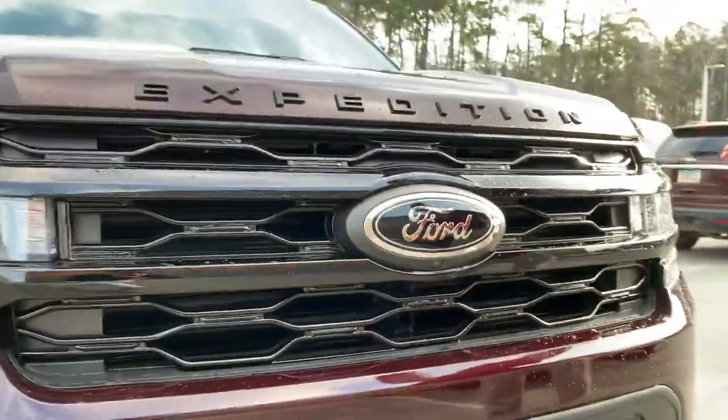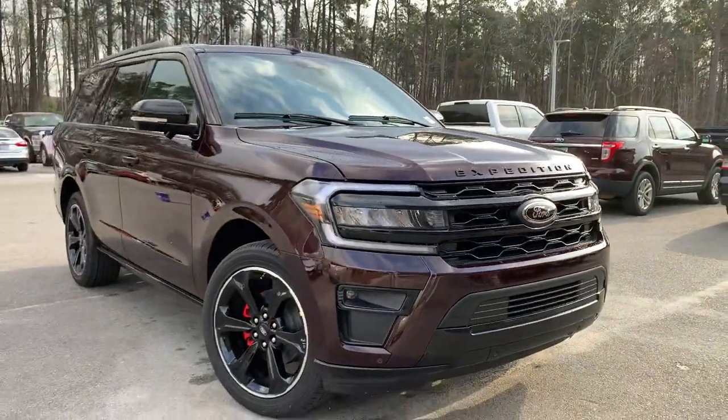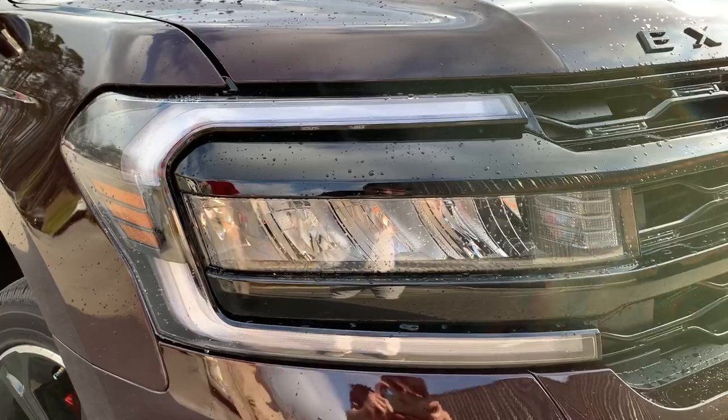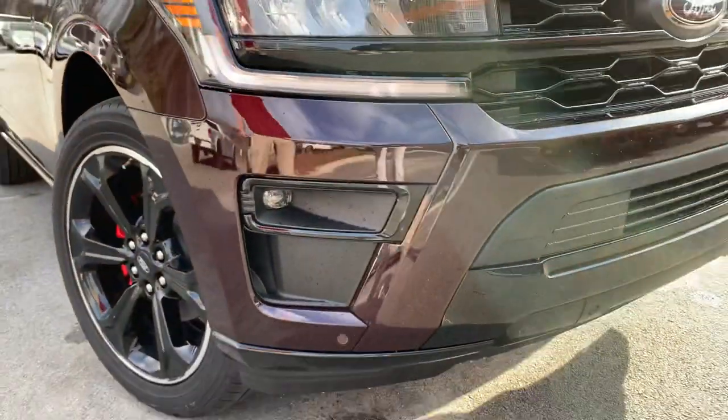Up front you see a gloss black front grille and front fascia, as well as a black Ford emblem and a 360 top-down camera for easy parking. We've also got signature LED lights and fog lights with some matching black trim.